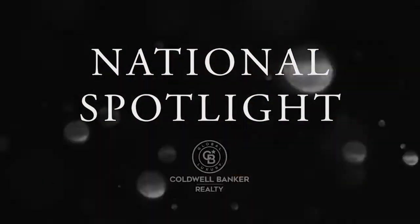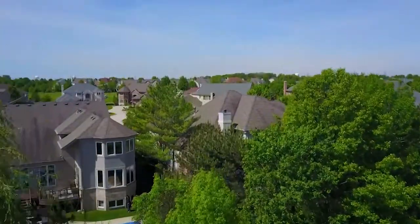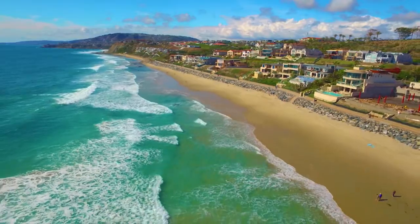Thanks for watching this week's National Spotlight. Whether you're buying or selling a home, moving across town or across the country, Coldwell Banker can help. That's it for this week's show. Thanks for joining us.